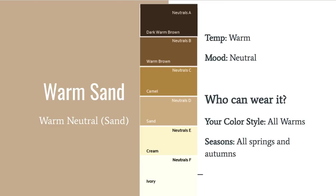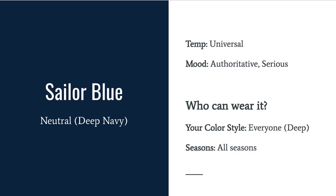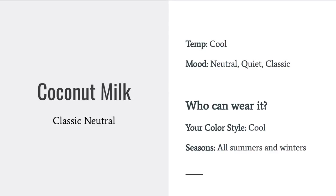And then we have our classic neutrals. Warm Sand is a pretty good match to the sand in the warm color fans — a neutral that will go with everything. Harbor Mist is a very cool gray in the cool neutrals. Sailor Blue is a very deep navy — a very serious color. All these neutrals can be worn together or with any of the colors. Coconut Milk is a very cool, soft white. It's going to have a little bit of coolness to it, so I'm not sure I would recommend it to someone with warm undertones. But it is a beautiful neutral that can be worn with all of the other colors.